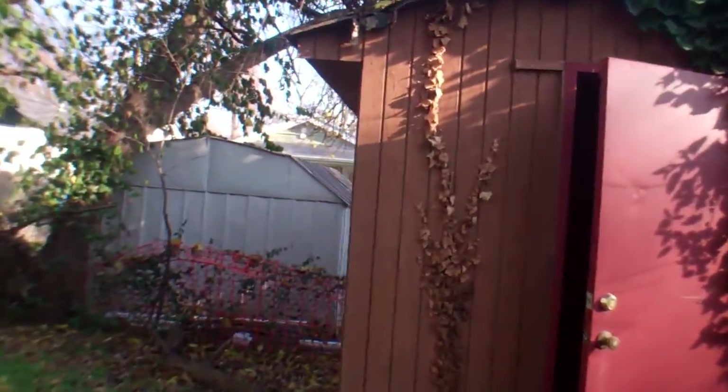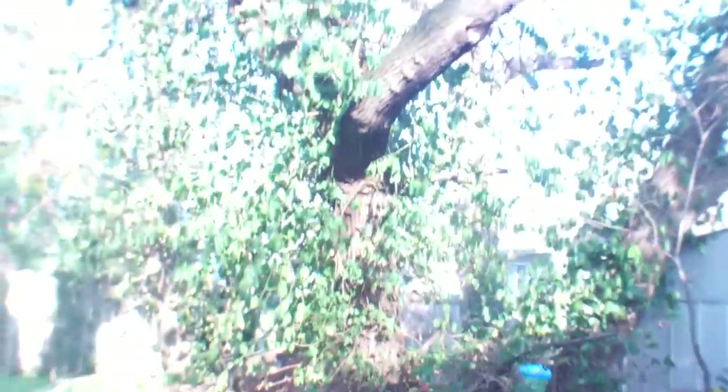Neighbors are fine on both sides — well, one's at church. This neighbor's fine. The shed needs work; there's a hole in the roof. It's a pretty small backyard.